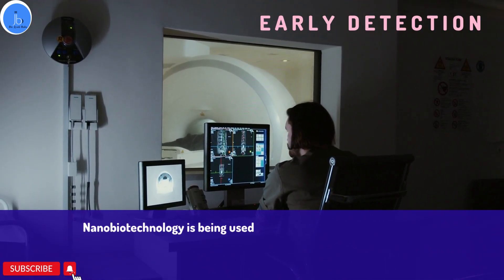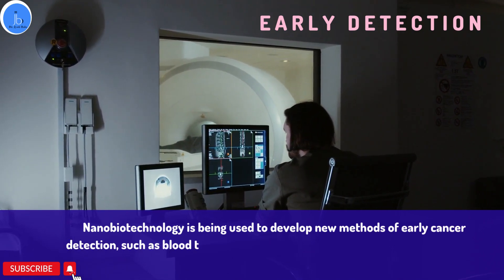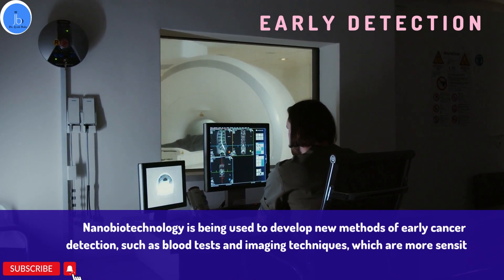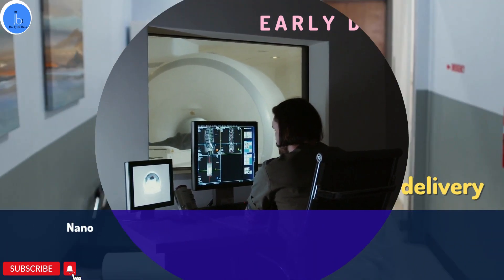Nanobiotechnology can help us in early detection. It is being used to develop new methods of early cancer detection, such as blood tests and imaging techniques, which are more sensitive and less invasive than conventional methods.